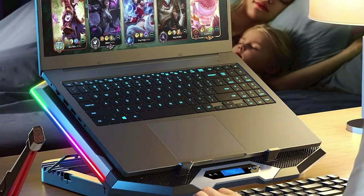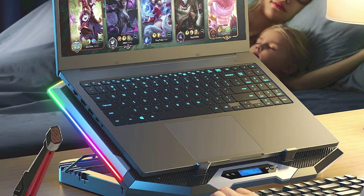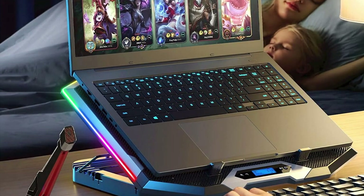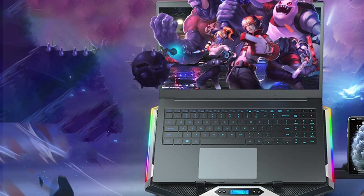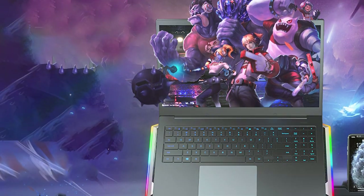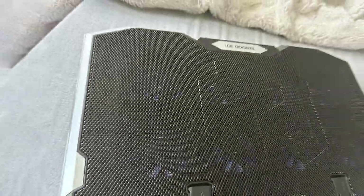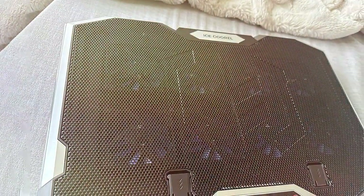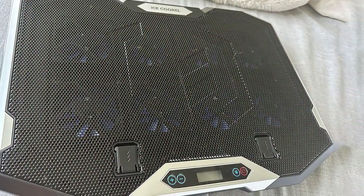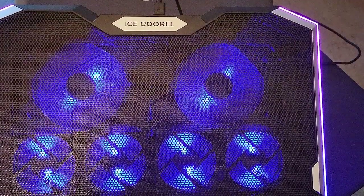The ICE COREL Cooler Pad isn't just about looks — it's packed with features to enhance your gaming experience. The built-in USB hub allows for easy connectivity to your peripherals, while the integrated phone stand keeps your device within reach for quick access to messages and notifications. The eight fans provide maximum airflow to dissipate heat quickly and effectively, ensuring your laptop stays cool even during the most intense gaming marathons.